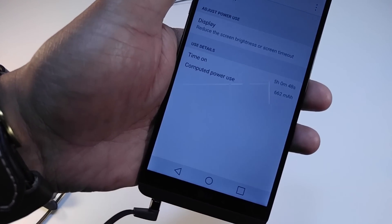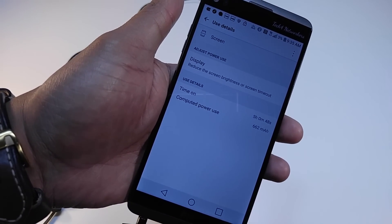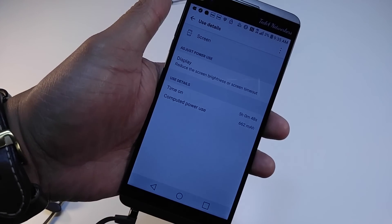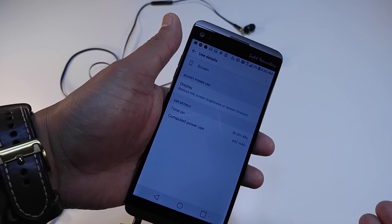Screen-on time: five hours. Five hours of screen-on time — that's not bad at all.